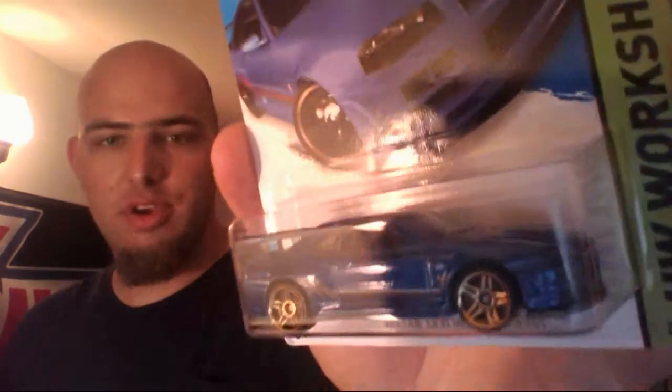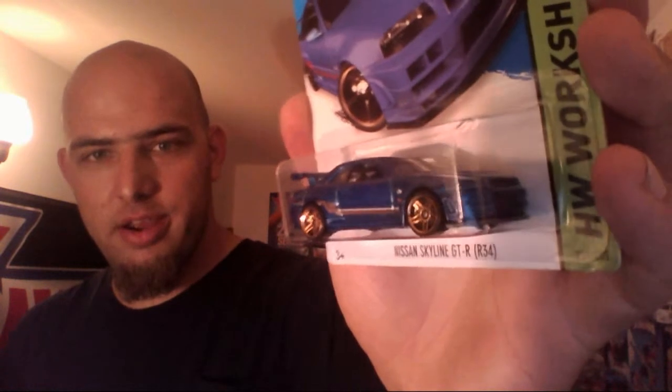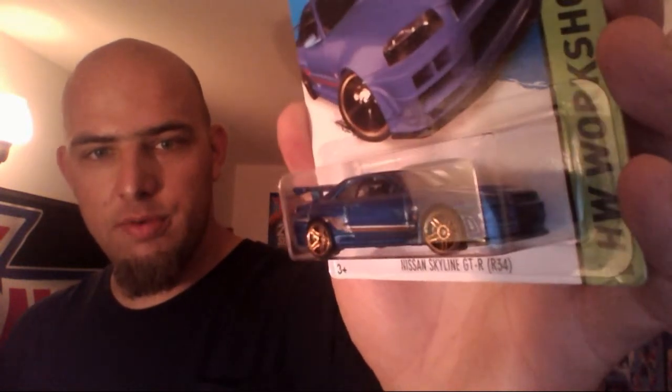I was only able to find one of these, and no roll cage in this one either. But I figured this color blue — which is just awesome — and the gold wheels on this thing accented it perfectly. We got the Nissan Skyline GTR R34. Voila! Look at that beautiful blue.